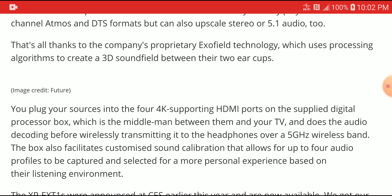The way this works is you plug your sources into the box, which has four 4K HDMI ports on the digital processor box. The box serves as a middleman between the headphone and your display, doing the audio decoding and then wirelessly transmitting sound to the headphone via the 5GHz wireless band. It is also very good with sound calibration.